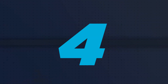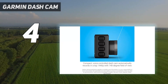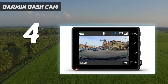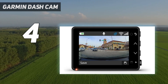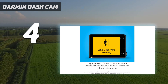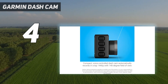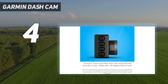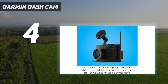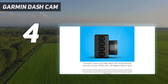Coming in at number 4: the Garmin Dash Cam 57. If you're looking for solid features at a less stomach-churning price, there's Garmin's Dash Cam 57. It packs in all the usual dash cam features, as well as a few more that enhance your recording capabilities and smarten up your car. If you don't have a newer car with driver assistance features, this is where the Garmin 57 shines. It includes forward collision warnings, lane departure warnings, and alerts when you're coming up to stop lights and speed cameras.